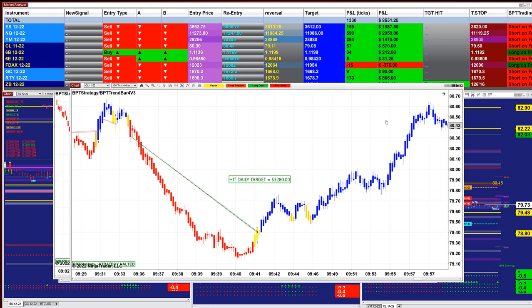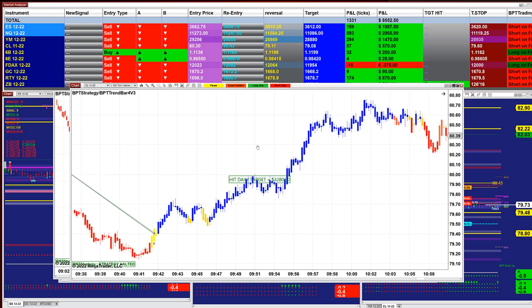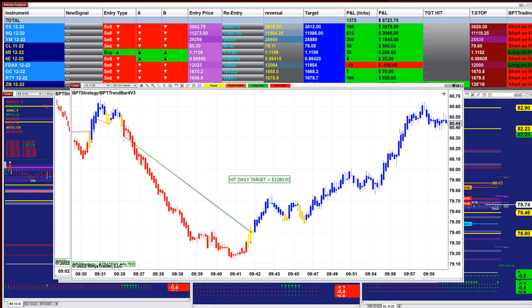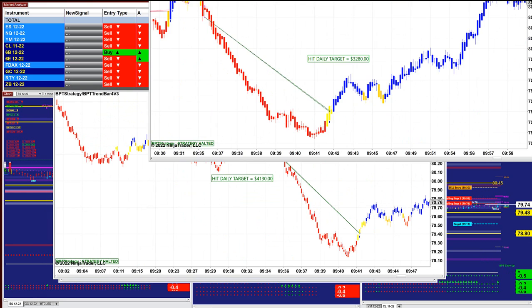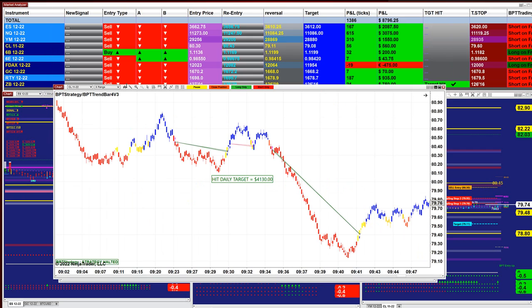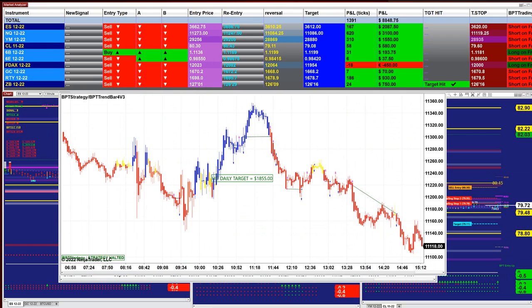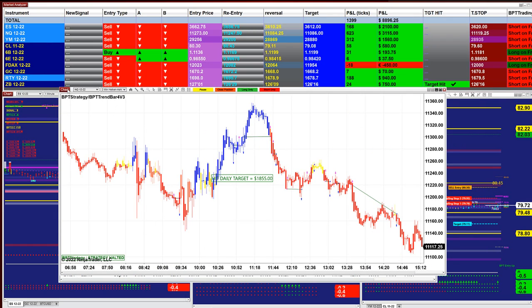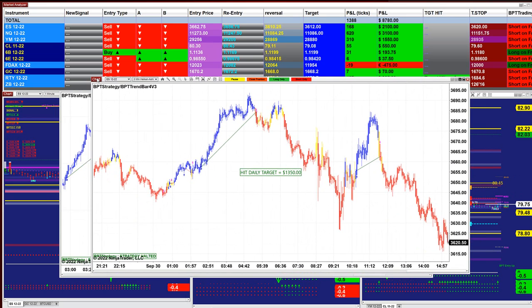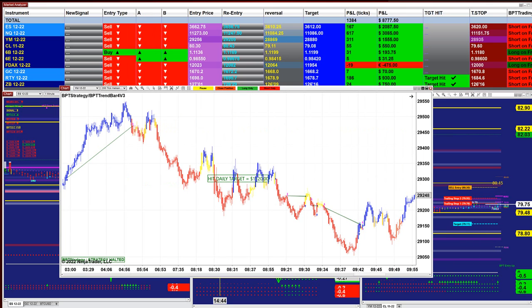If the auto trade had not stopped, it would have exceeded 10,000 today. But we took the trade early in the morning and were done by 9:41 — happy campers. If we had kept the auto trade running, it would have crossed 10,000 on the CL absolutely. CL six-range — 4,130. Scalping NASDAQ — 1,800. ES three-minutes — not bad, just hit the target.